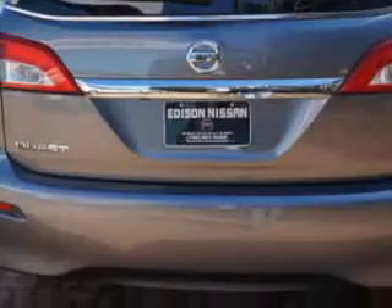Get where you need to go, enjoy the drive, and have peace of mind in this 2014 Nissan Quest. See us at Edison Nissan today.